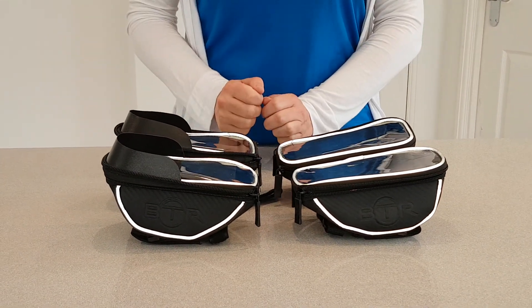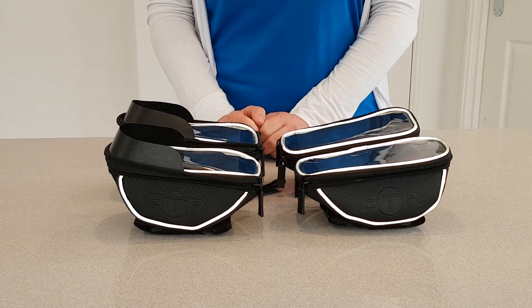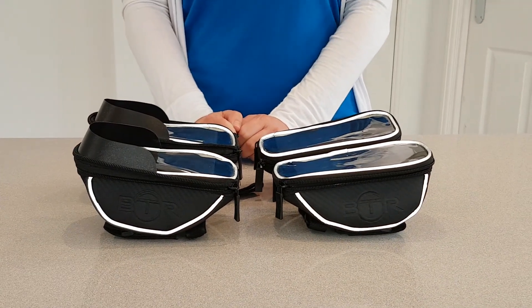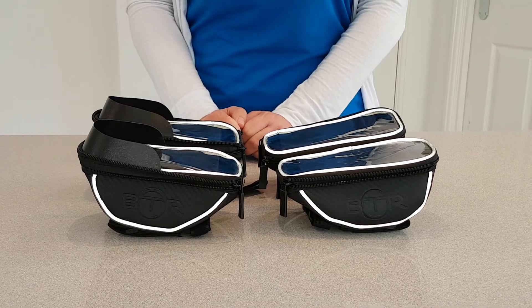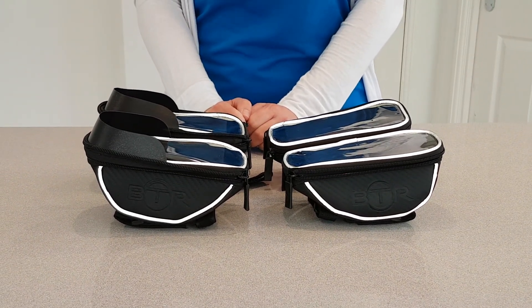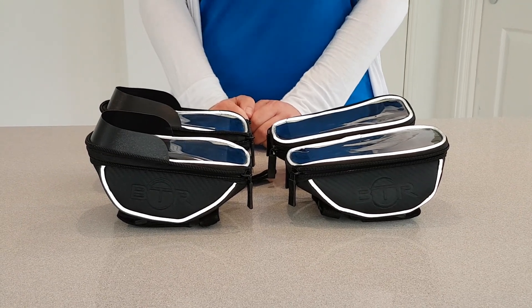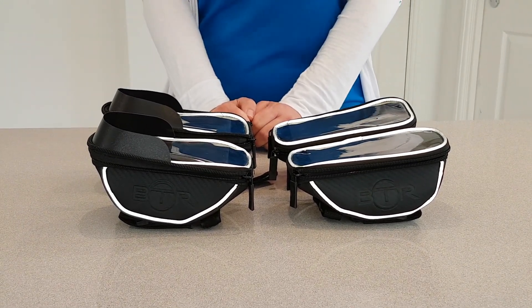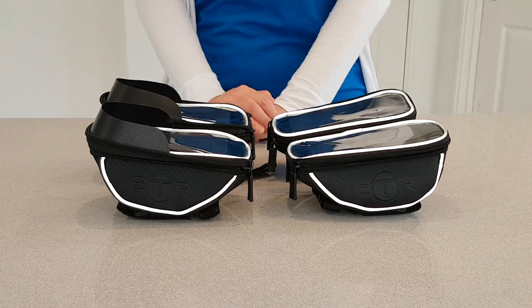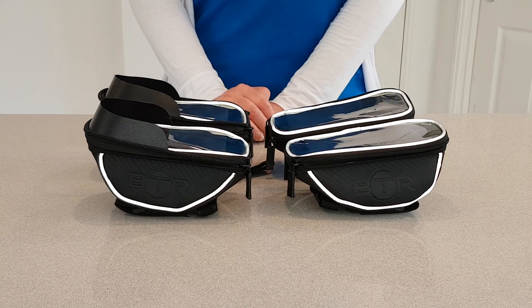Hello, this is a video for our BTR handlebar phone and storage bags. The most common question we get asked is: will my phone fit in the bag and if so, which size do I need? So we thought the best way of answering that is to actually show you each size and the phones going into it.